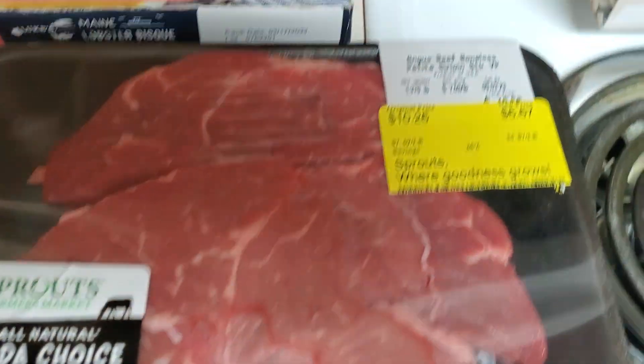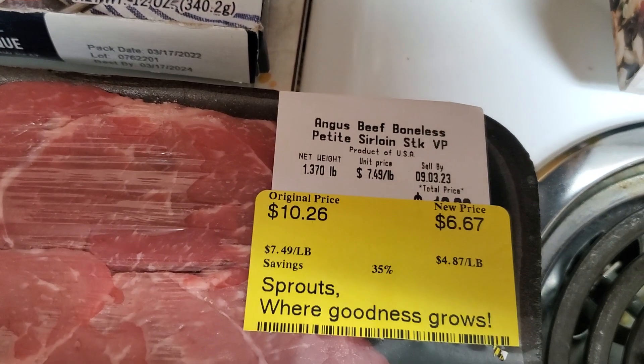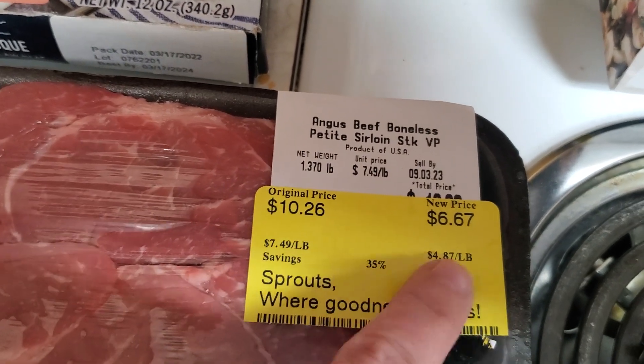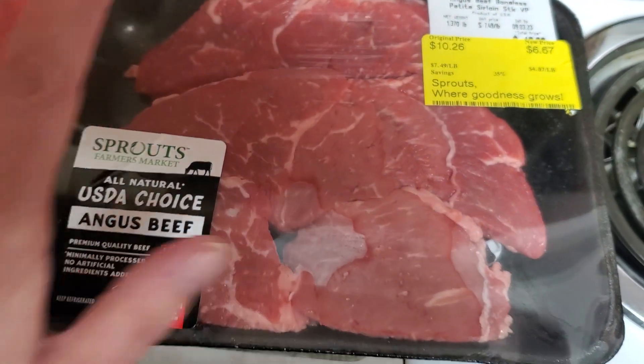This steak looked good to me. It is Angus Beef Boneless Petite Sirloin Steak, marked down to $4.87 a pound, so this was $6.67 for a good amount of steak.